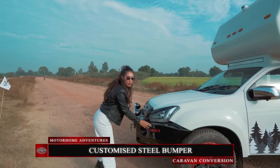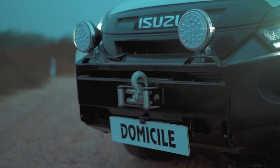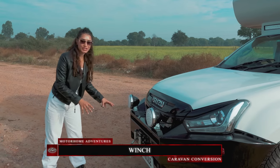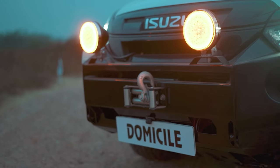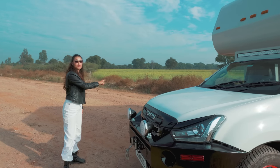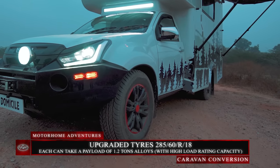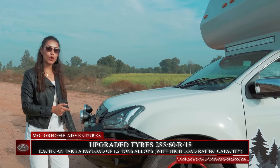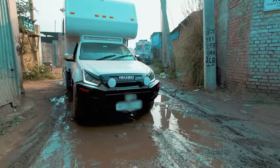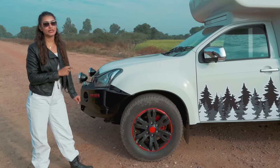To keep the vehicle looking beastly, we have done some exterior customizations. First up, we have a steel bumper painted in black. We also have projector lights, fog lights, and a winch on the front, which you can use if you are stuck at a location or if you want to help somebody who is stuck. Moving on, we have upgraded all the tires to 285/60 R18, which can take a payload of up to 1.2 tons each. Adding to the sturdiness, we have alloys with a high load rating capacity.